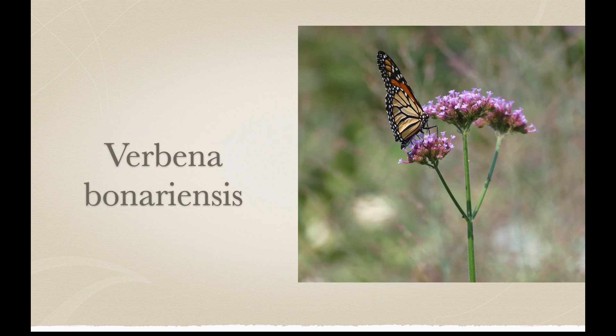This is Verbena bonariensis. It is an annual in Minnesota, though it's a perennial — and actually kind of invasive — in the southeastern United States. But in Minnesota it's not invasive. It does a great job in the late summer of attracting bees, butterflies, and other pollinators. It's very tall and airy, a great plant for the back of the border. My only problem with Verbena bonariensis is it's been hard to find the seed for it. There are other annual verbenas you can also get, and those will also attract pollinators.